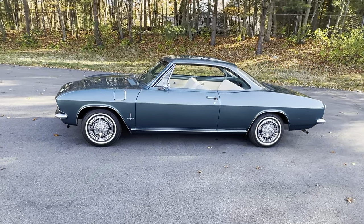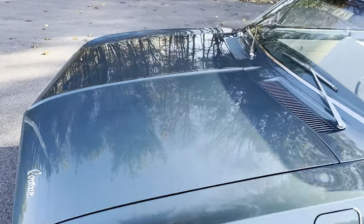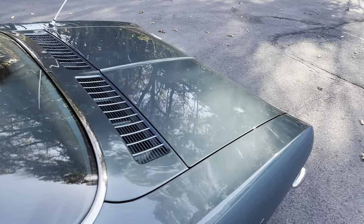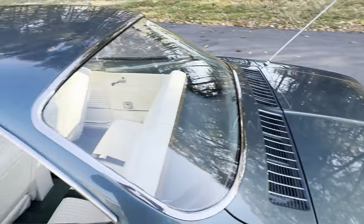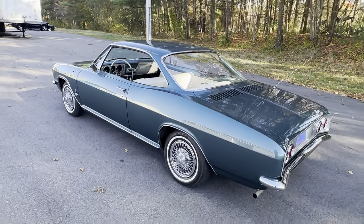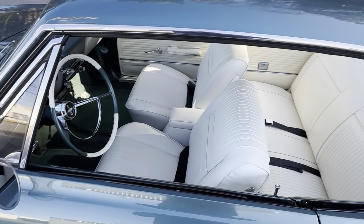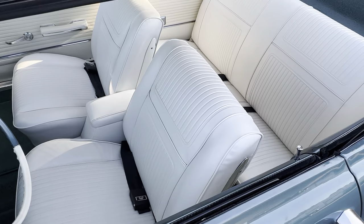This car is finished in factory correct Tahitian turquoise — a beautiful color on these cars or any car from 1965 in the Chevrolet model lineup. It's hard to even show how nice it is on camera, but I'm trying my best. Tahitian turquoise — arguably the best color you could buy for any 1965 Chevrolet, and I think it was only available in 1965. Add to that a pure white vinyl bucket seat interior. Does it get much better than that?